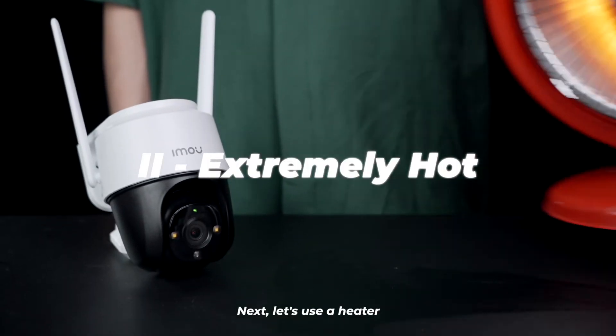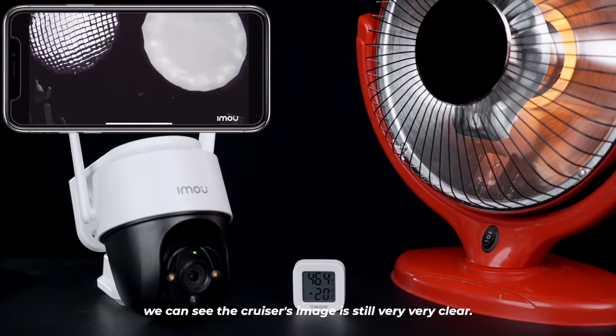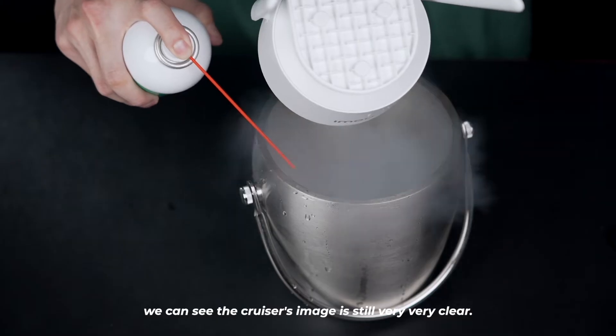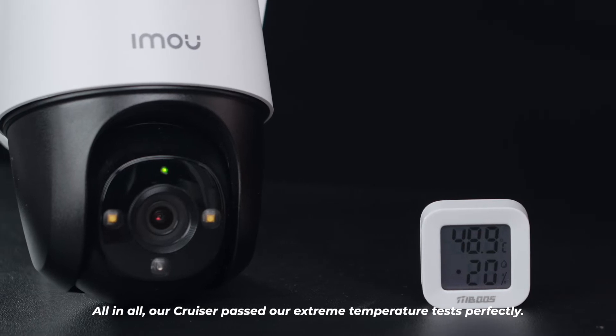Next, let's use a heater to simulate the extreme hot condition. Even under high temperatures, we can see the Cruiser's image is still very clear. All in all, our Cruiser passed our extreme temperature tests perfectly. Awesome!